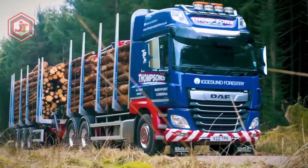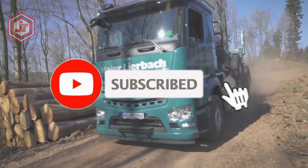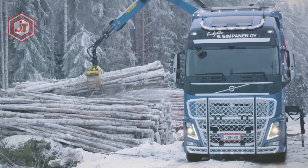Thank you so much for watching this video. If you enjoyed it, please leave a comment about what other topic you would like to see a video about. If you like this channel, please subscribe and activate all notifications so you don't miss the next video.